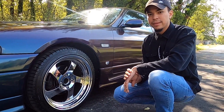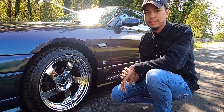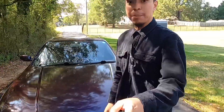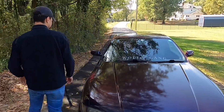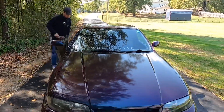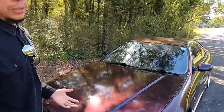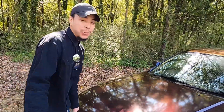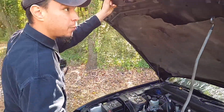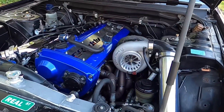Next up, the engine bay — this is where we get the most questions. Let's go ahead and open up the hood and go over the current engine setup. This is what took the longest; this is honestly why the car took two years to get done. Here is the final iteration of the setup — take a good look.